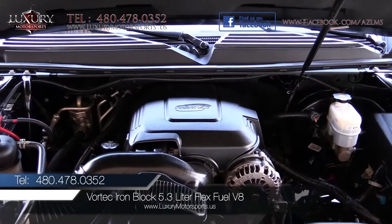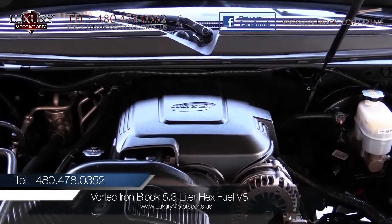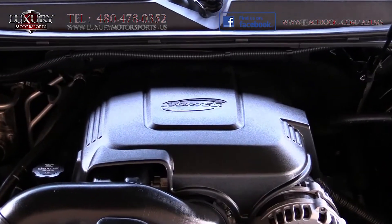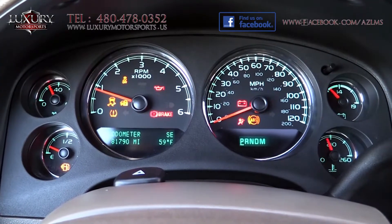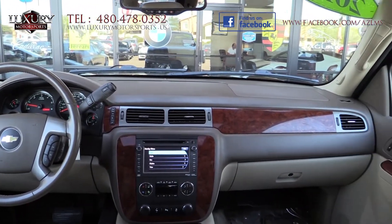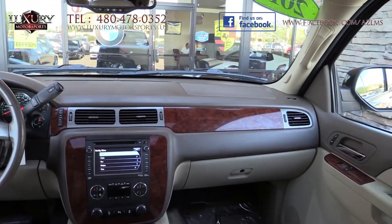Under the hood of this one-owner LT is a Vortec iron block 5.3 litre flex fuel V8 engine generating 320 horsepower and 335 pound-feet of torque, paired to a six-speed automatic transmission.